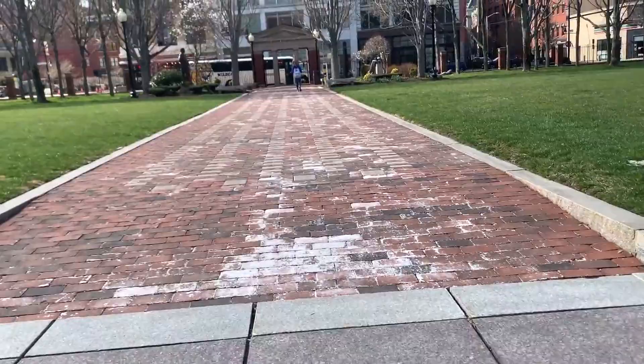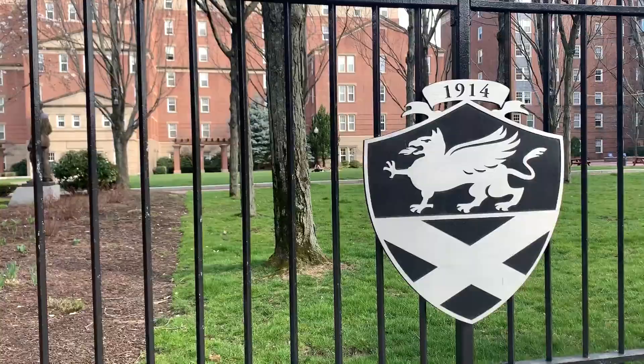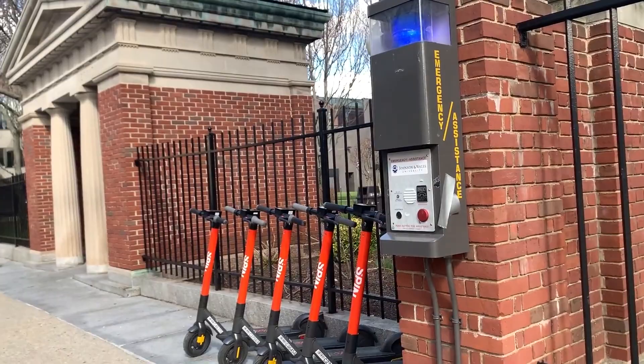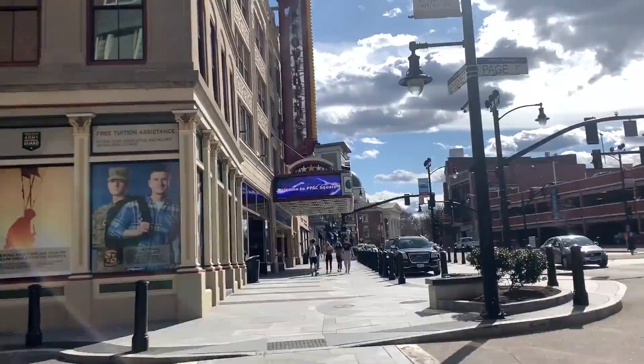Right now we're in Gaby Commons. In Gaby Commons we have the Yenna Library, McNulty Hall, and then we have Snowden Hall which has Snowden Dining and Liberty Market. Now we're right outside of Gaby at the bus stop, and this bus can take students over to Harborside if they have classes over there or if they just want to go to the dining hall over there.